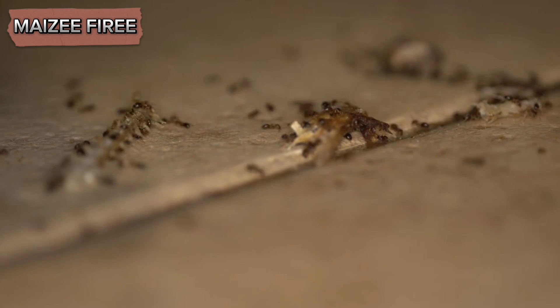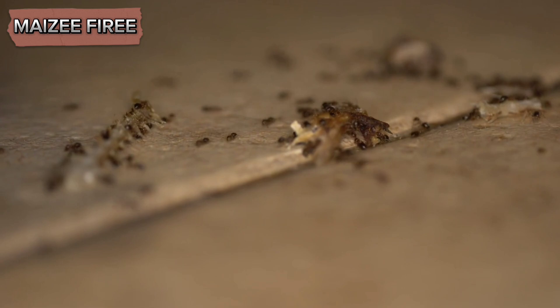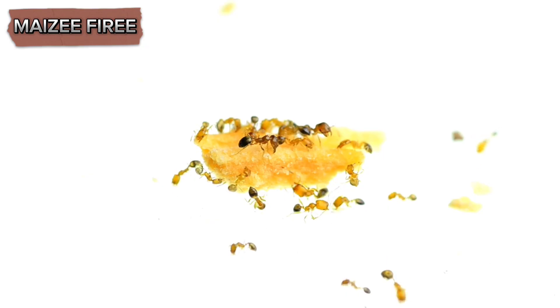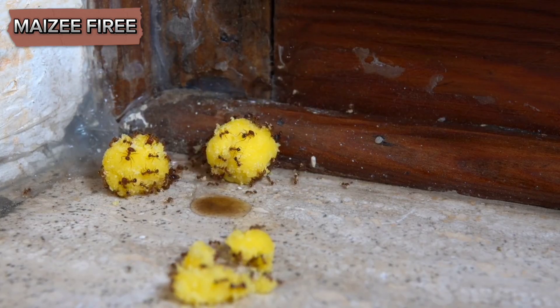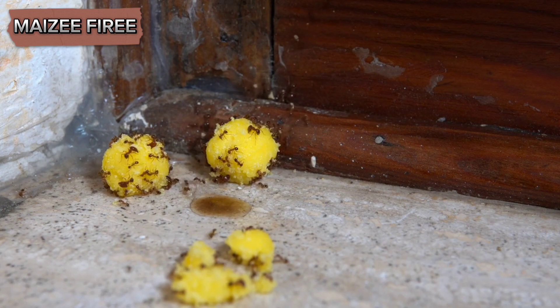The strong scent of these oils disrupts the ants' pheromone trails and deters them from entering your home. You can also soak cotton balls in the essential oil mixture and place them in areas where ants are frequently seen. For more persistent ant problems, baiting can be an effective solution. Ant baits work by attracting ants with a food-based lure that is laced with a slow-acting poison.